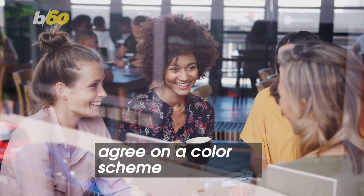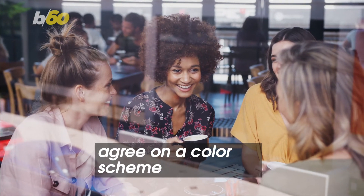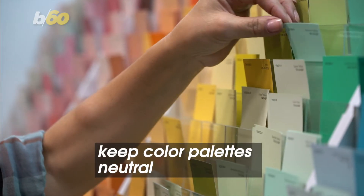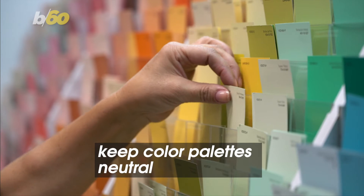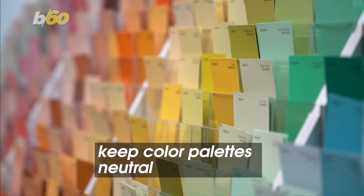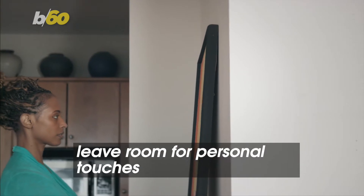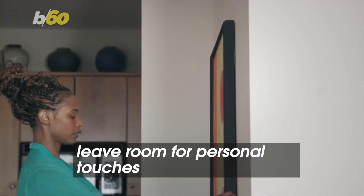Then, agree on a color scheme so that once you pick out the big pieces together, you can all decorate around those using your theme on your own. Real Simple also points out that you should go for neutral color palettes. Don't force patterns on anyone. You should also leave room for personal touches — this is where small statement pieces come in.